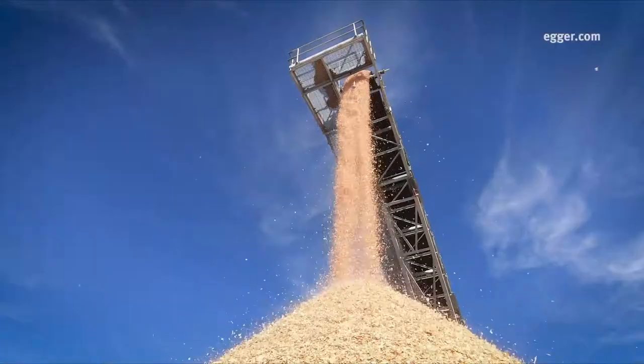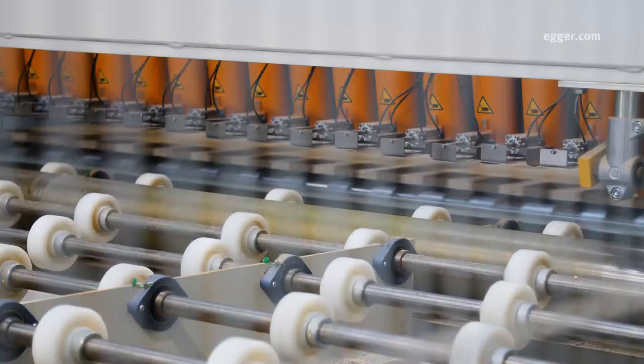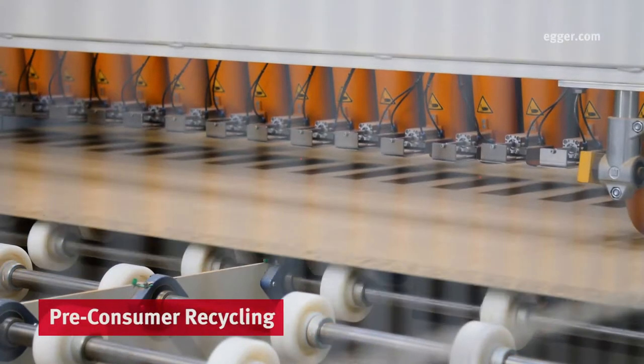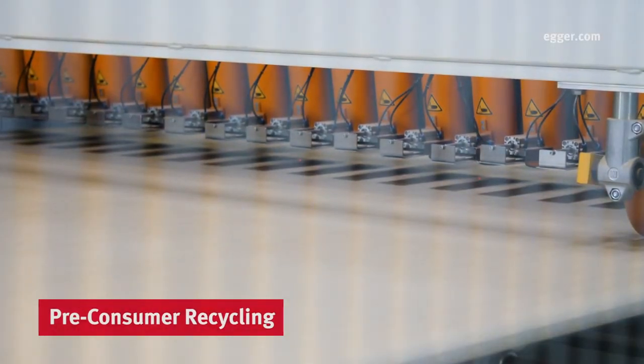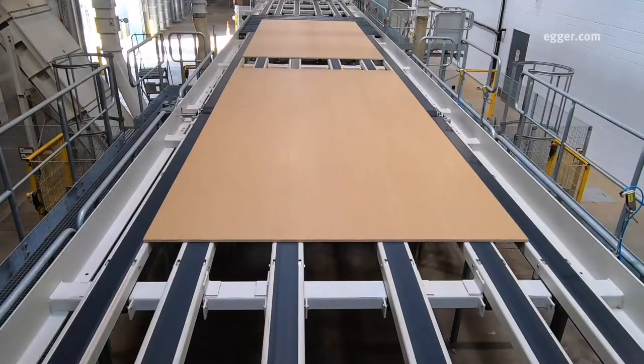Egger uses byproducts from sawmills, mainly wood chips and sawdust, to produce Egger particle board. This is known as pre-consumer recycling — using the byproducts of construction-based wood manufacturers to create a new product.